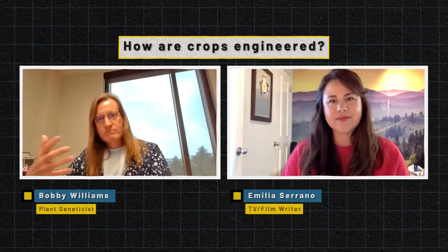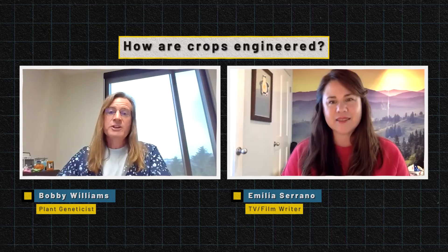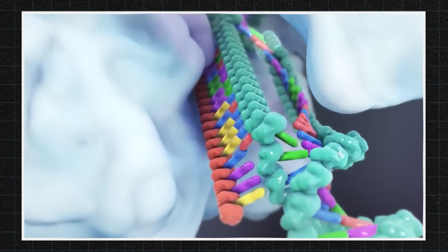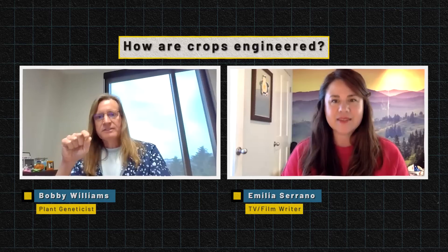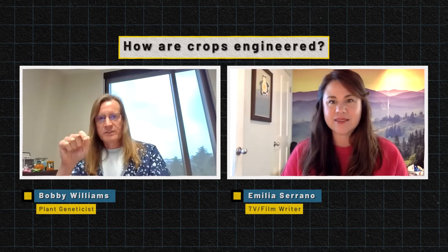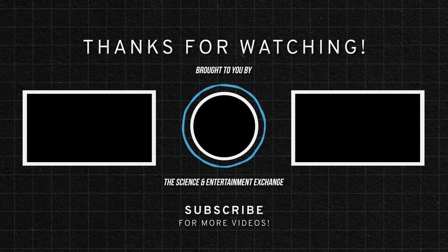And then the third approach to engineering, which is a newer, more modern technique, is called genome editing or gene editing. And that's where you can really go in and make specific changes to the genes that exist within the crop. So when I think about engineering, I think of those three approaches: breeding, GMOs, and editing.